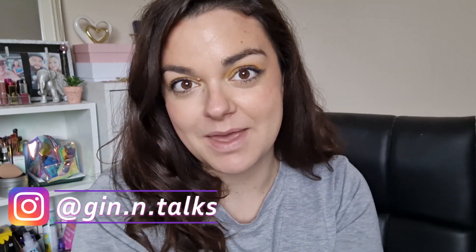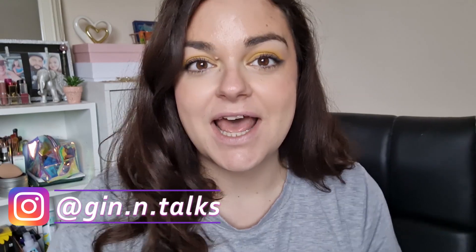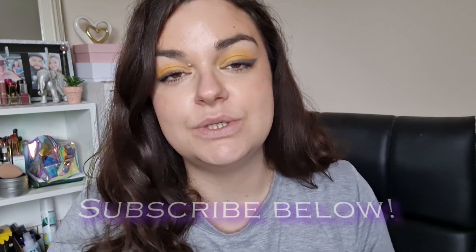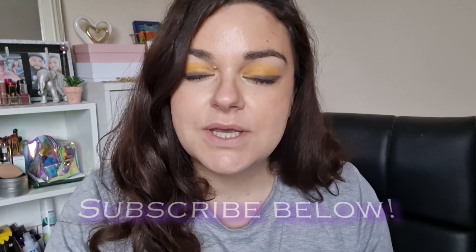Hey everyone, welcome back to my channel. Today I am going to do a full face of makeup using Essence. I've never tried Essence so this is exciting for me. I've seen Essence products all around and there are a few products that people love, so I thought I would try to do a full face. Essence is not a brand that is easily accessible for me where I live, so I ordered some of this stuff online and I've received everything, so I'm just gonna get stuck in and show you what I got.